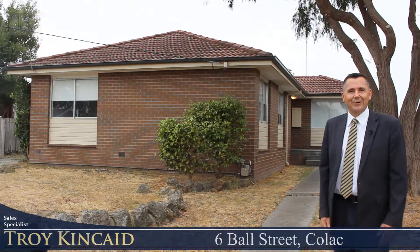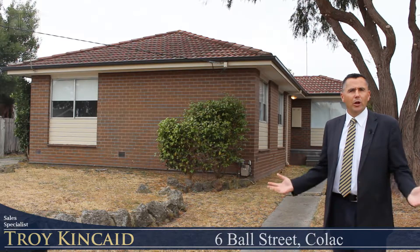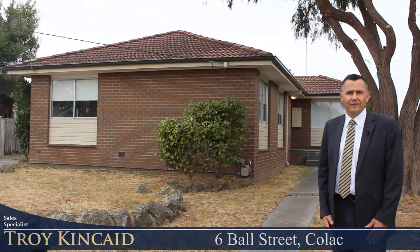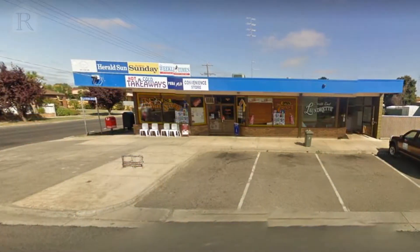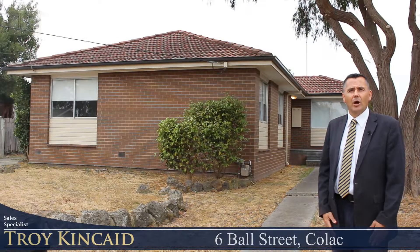Welcome to 6 Ball Street here in Colac. Right behind me sits a three-bedroom, very low maintenance home that would be ideal for a first-time buyer or an investor. It's currently tenanted and ideally located, so close to shops, and over the road we have a park. Come with me and we'll go and have a look through.